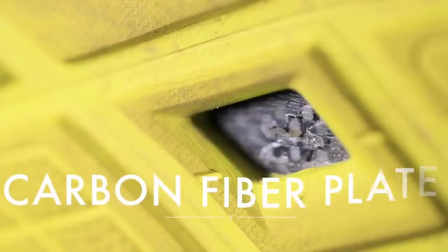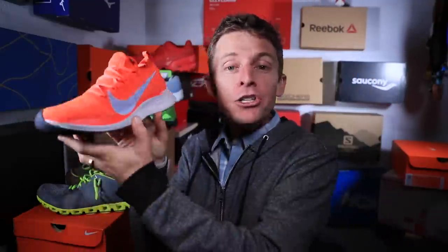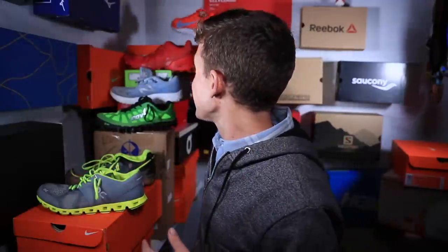There's the Nike Vaporfly 4% Flyknit, the Hoka Carbon Rocket, the Nike Zoomfly Flyknit, the Nike Next%, and the Hoka Carbon X. The carbon fiber plate race is on. I think Skechers, Adidas, probably New Balance — we'll see. The race is on to put carbon fiber plates in the midsole all across the running shoe landscape.